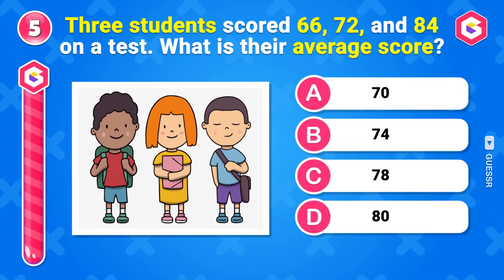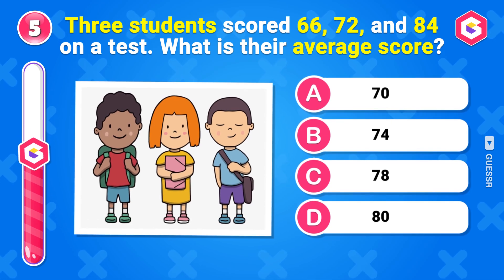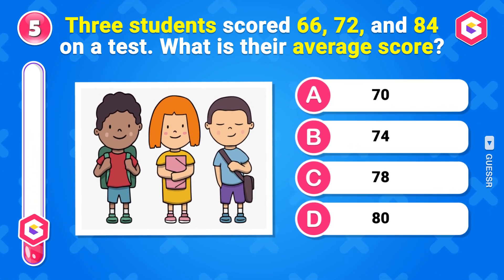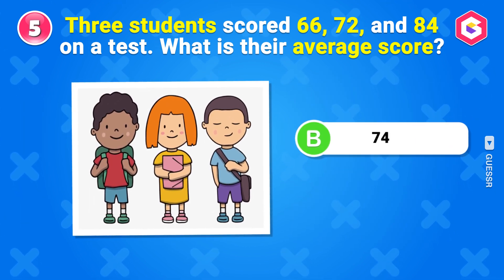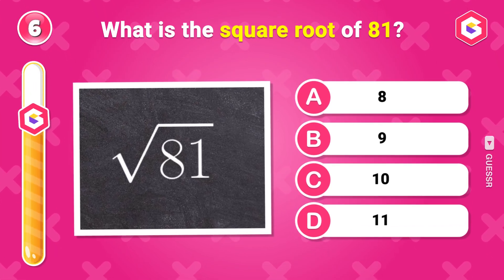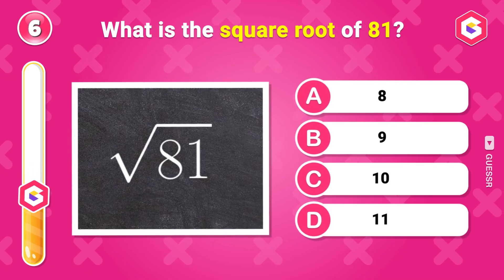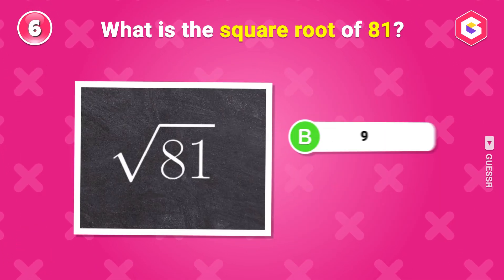Three students scored 66, 72, and 84 on a test. What is their average score? 74. What is the square root of 81? 9.